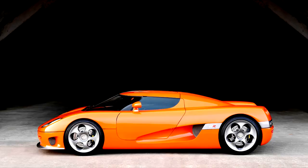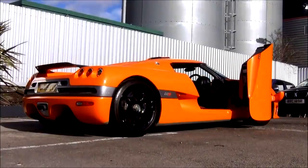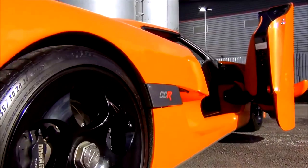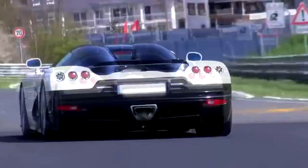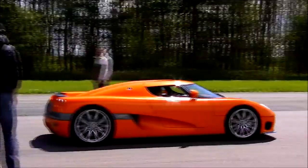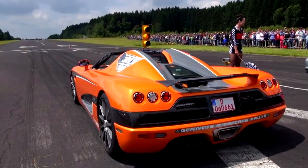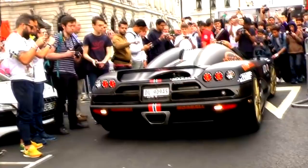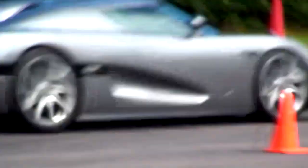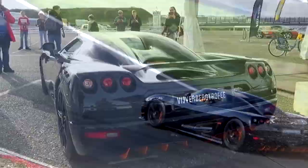Koenigsegg CCR — 242 mph. The CCR was an evolution of the CC8S, produced between 2004 and 2006, with only 14 examples made in total. Compared to the CC8S, the CCR featured an upgraded body design, a larger front splitter, a rear wing, larger brakes, new enlarged tires and wheels, plus an upgraded chassis and suspension. The CCR also had a more powerful engine with twin compressors producing an astonishing 806 horsepower. All in all, the CCR had a more racing car-like stance and appearance compared to the more elegant CC8S.